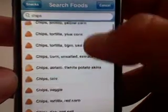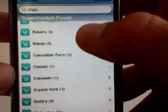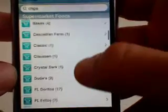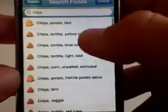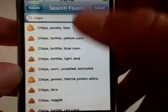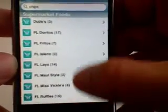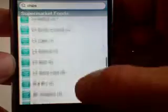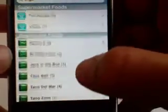Chips — we have tortilla chips, look at all these chips. I can see different options. Let's go into Doritos. We have regular, non brand name chips. We can also have supermarket foods which are down here. This thing is so feature rich, it has so many foods. And then we have restaurant foods.